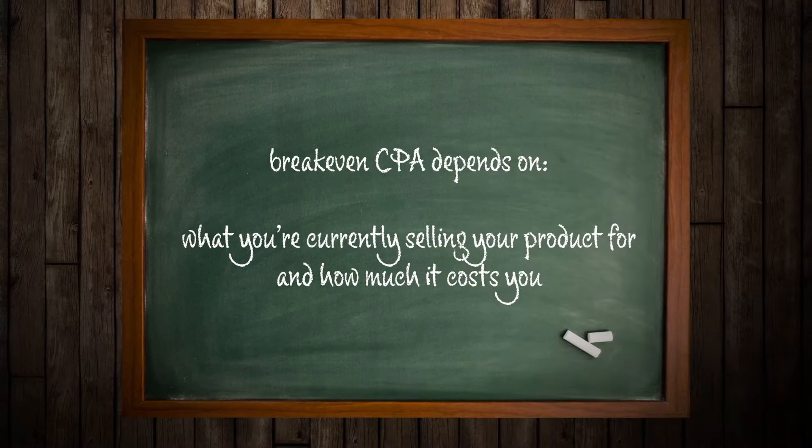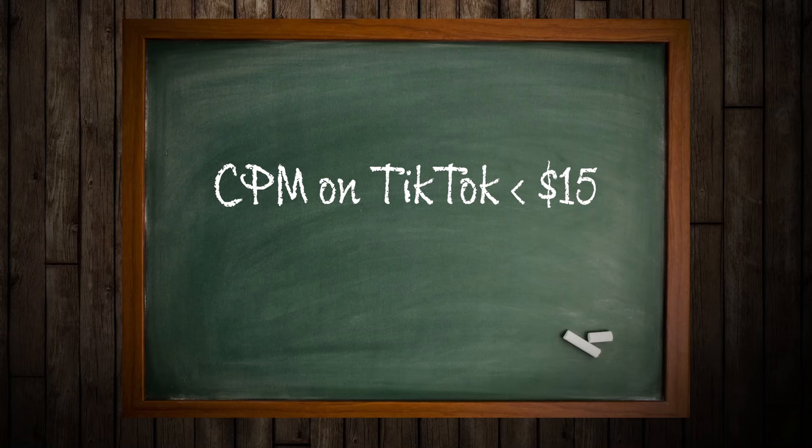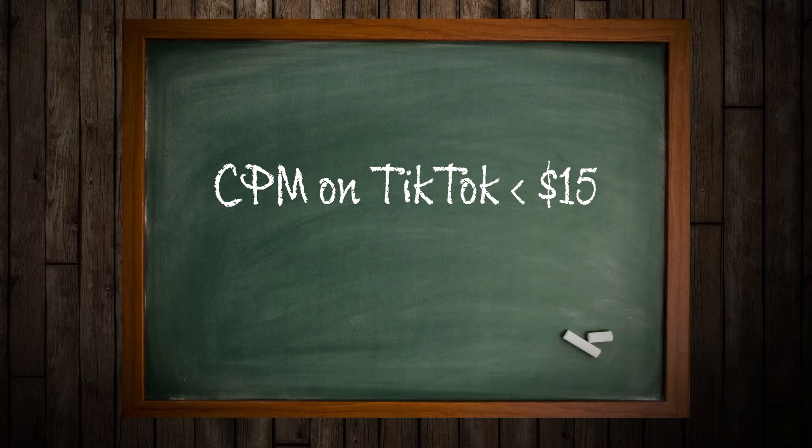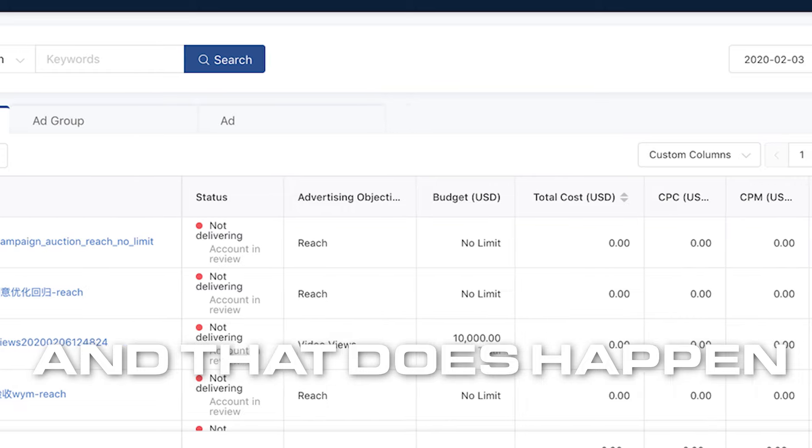Obviously your break-even CPA depends on what you're selling your product for and how much it costs you. With secondary metrics, there are some general rules I tend to follow. For CPM on TikTok, I want this number to be below $15. If it's above $20, that's when things are really concerning and I may consider swapping out my ad account or pixel, because some ad accounts just naturally perform better than others — unfortunately that's just what happens when you've been doing this for years and tested on hundreds of different ad accounts.